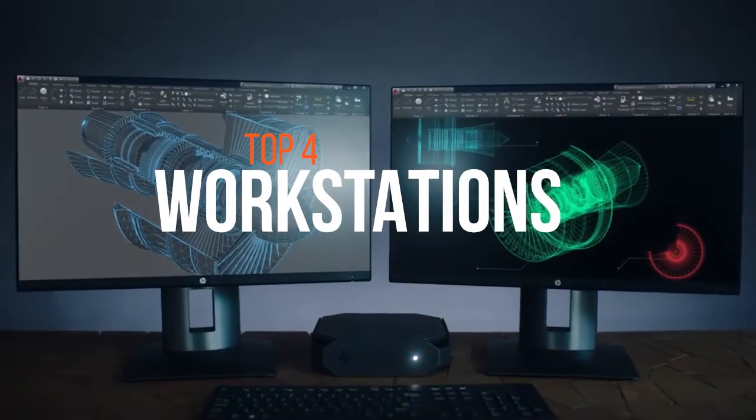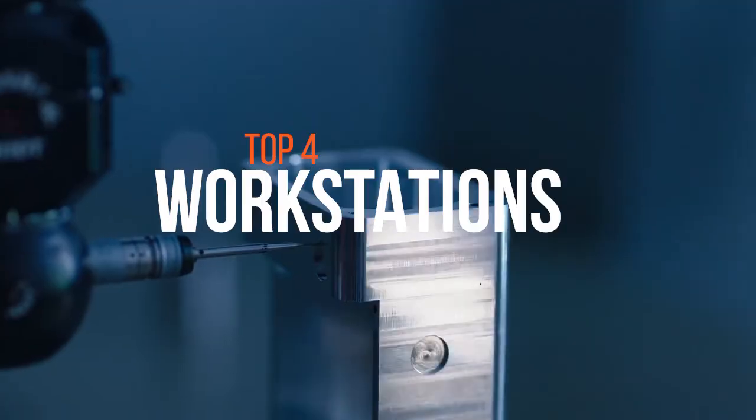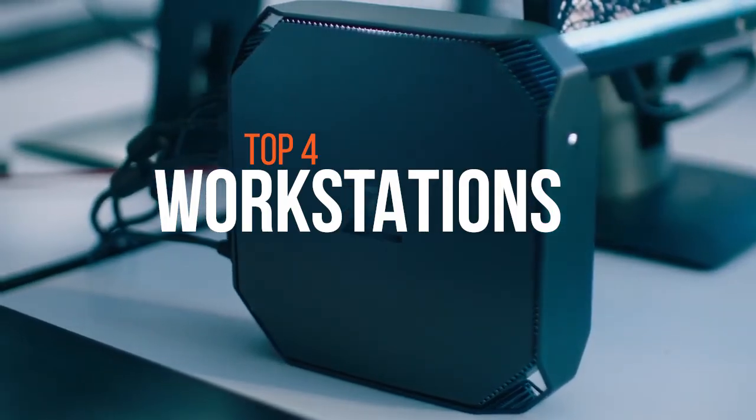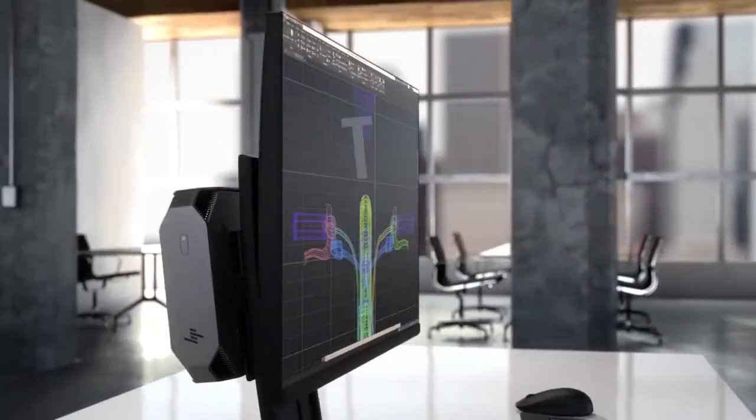If you're working in the scientific research or 3D graphics field, you'll most probably need a workstation class system to handle these types of computational loads. These are the best workstations in the market.